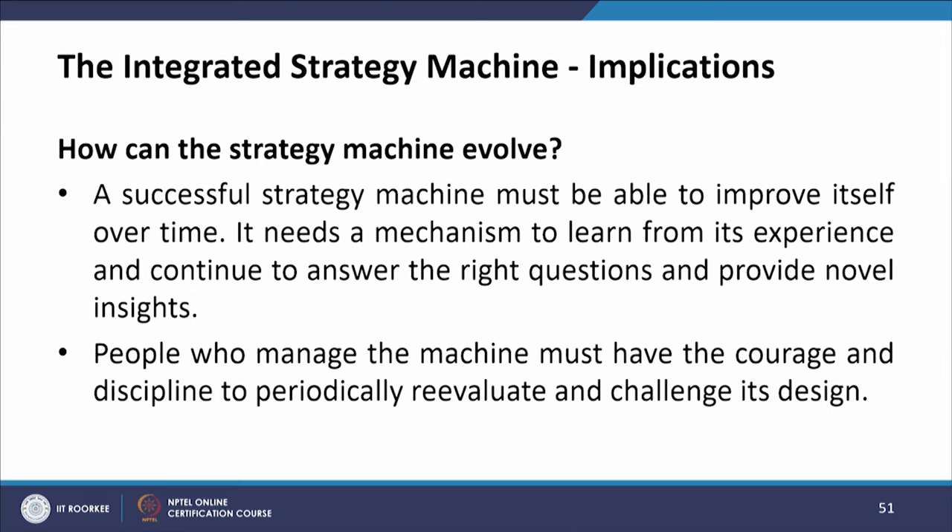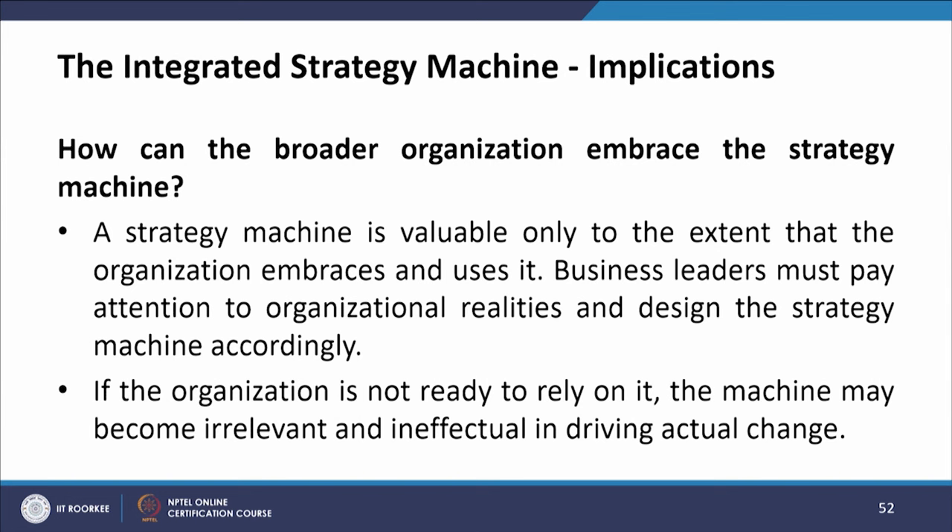How can the strategy machine evolve? A successful strategy machine must be able to improve itself over time — it needs a mechanism to learn from its experience and continue to answer the right questions and provide novel insights. People who manage the machine must have the courage and discipline to periodically re-evaluate and challenge its design. A strategy machine is valuable only to the extent that the organization embraces and uses it; if the organization is not ready to rely on it, the machine may become irrelevant and ineffectual.